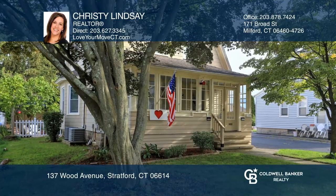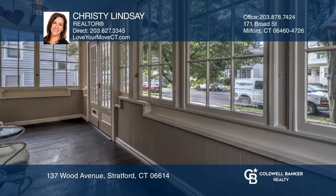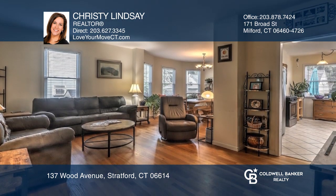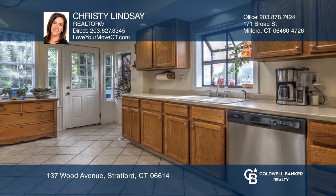There is character around every corner in this spacious Dutch colonial. This excellent floor plan is great for entertaining. The spacious living room is open to the dining room, offering a large window seat.